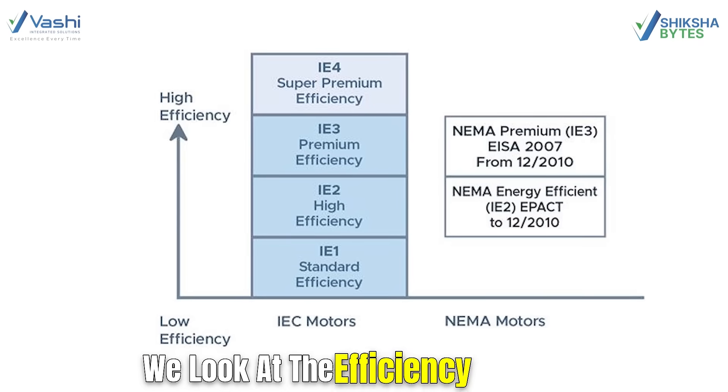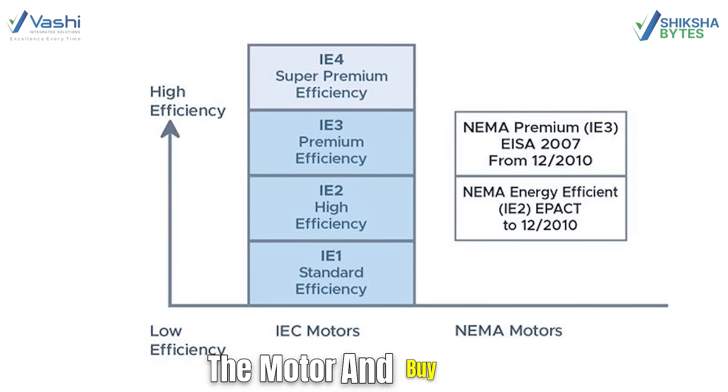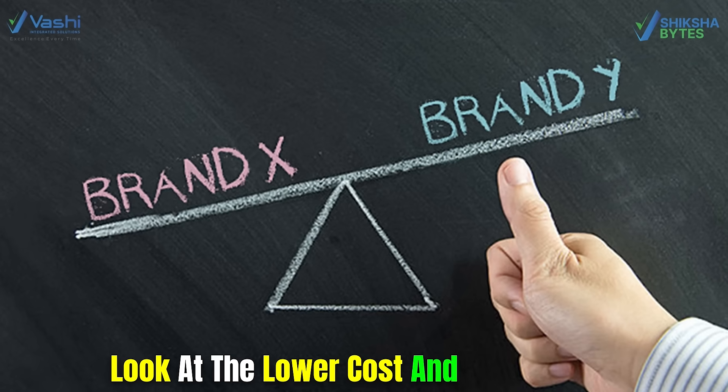While buying motors, we look at the efficiency class IE2, IE3, IE4, and then we look at the cost of the motor and buy them. We compare brand X and brand Y, look at the lower cost and buy the one which is lower in cost. Do you think we are doing right?